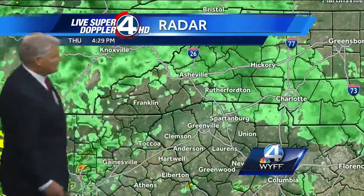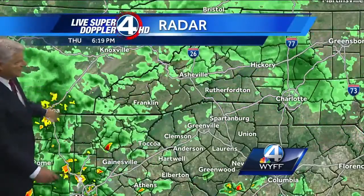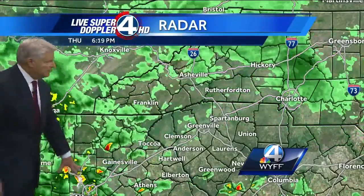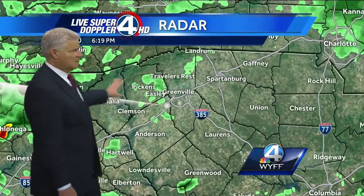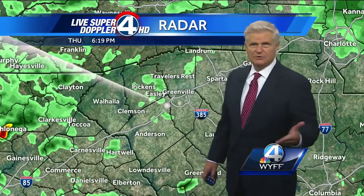For us, showers will continue to develop across the area. They're starting to become more widespread back into Georgia. A thunderstorm is moving through metro Atlanta now, so this is all going to start to fill in as we go through the night tonight. And then tomorrow, I think we're going to be in a little bit of a lull, which is going to be kind of nice.